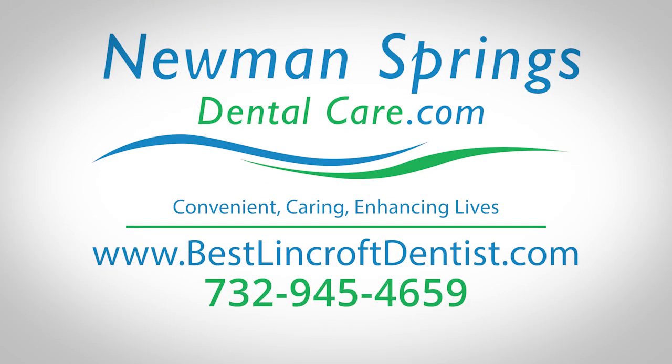We have the best care here. We use the latest technology and we have the skilled staff here to help you get the best care that you deserve. Newman Springs Dental Care: convenient, caring, enhancing lives.